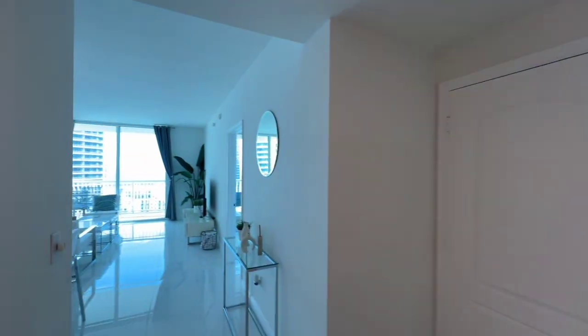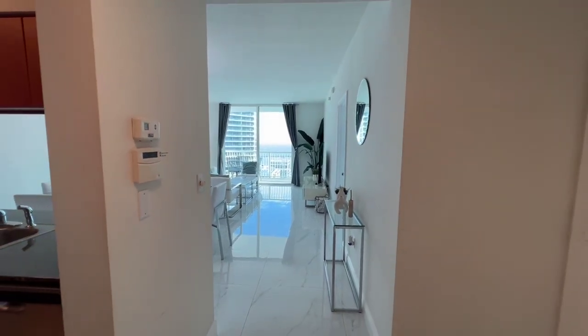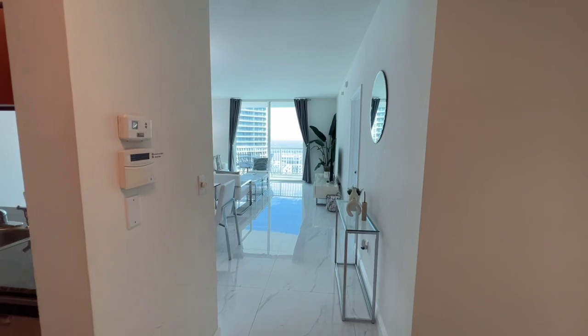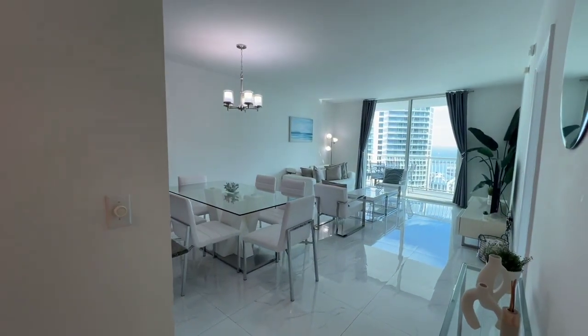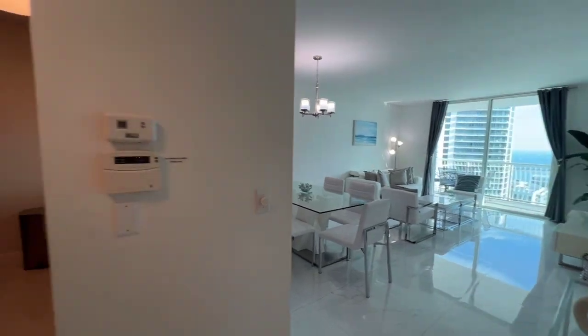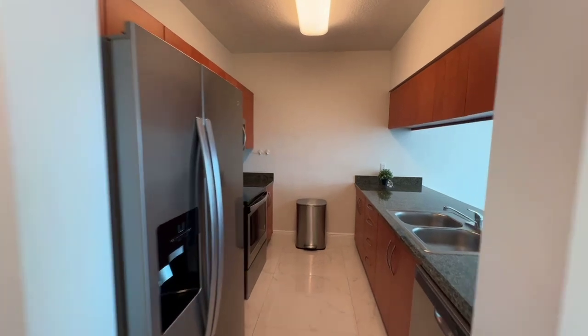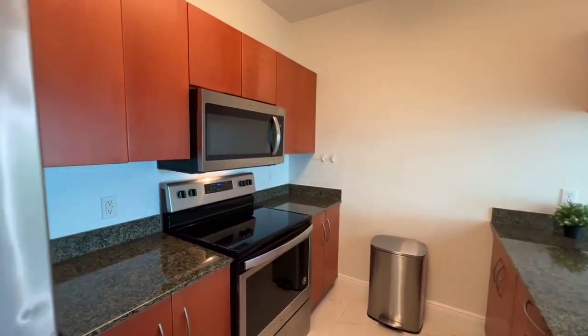Welcome to the Club Condominium located at 1200 Brickell Bay Drive in Miami, in the heart of Brickell. This is Penthouse 4219. It is a one-bedroom, one-bath condominium with 825 square feet, built in 2004.